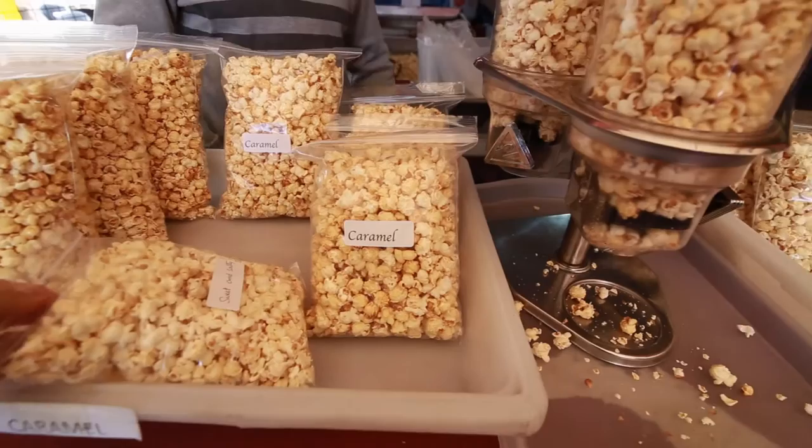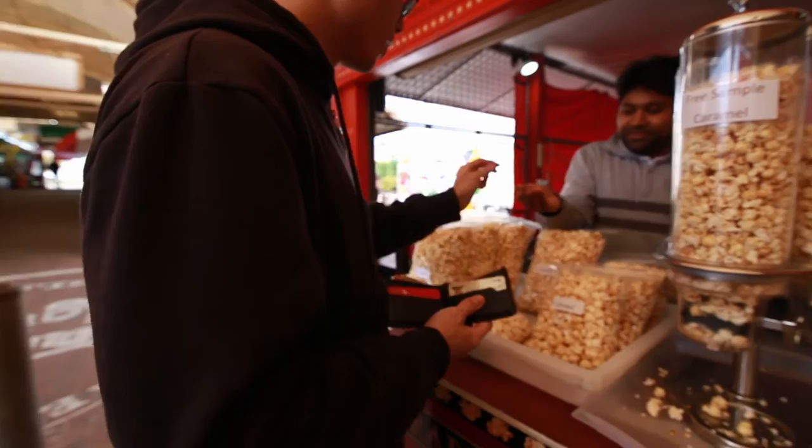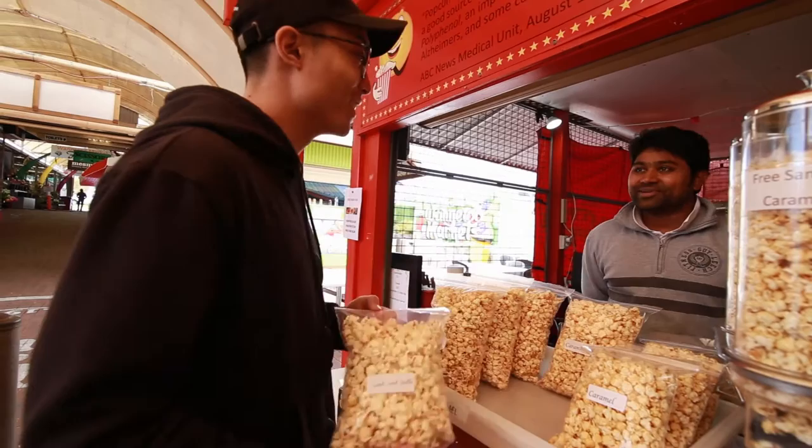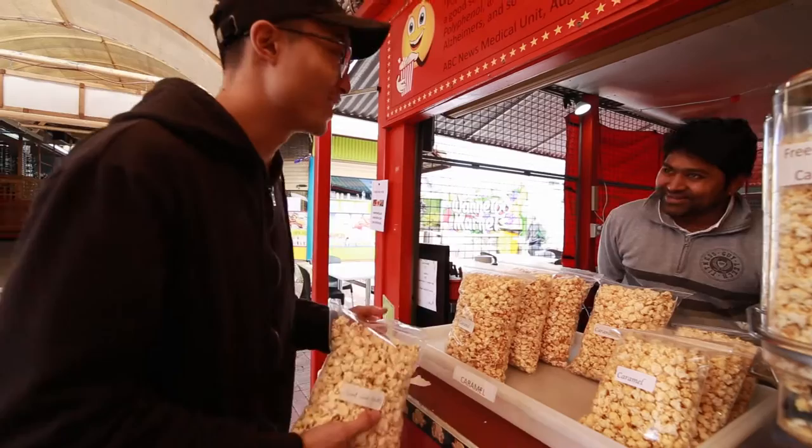Yeah sure, awesome! How much is it? That's 4 dollars in the bag, but you get the large one for 6 dollars — would you be interested? Oh, 4 dollars? Yeah. So you do blogging and stuff? Yeah, pretty much. I'm also a photographer and videographer — I just shot for BMW just down the road. What's your name? Rabi. Bernie — I'll definitely be back for these, they're really good. Thanks man!